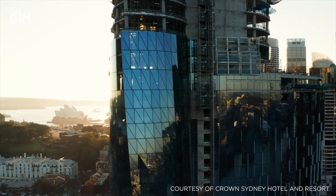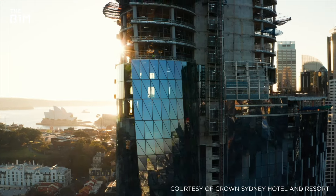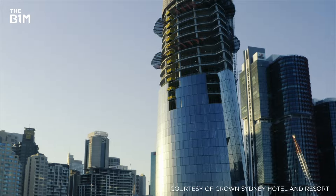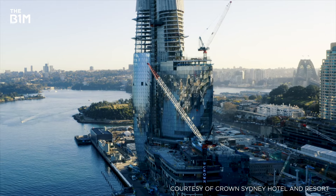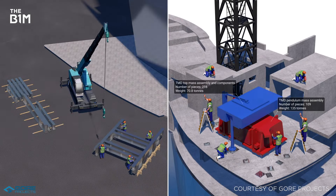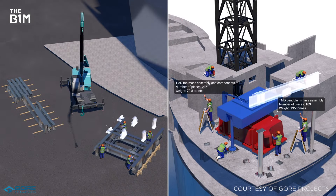Rising to the challenge, engineers built a concrete core surrounded by a steel and concrete superstructure. Raking columns enabled them to achieve the tower's 60-degree twist, while a 200-ton tuned mass damper on the 70th floor ensures stability in the face of lateral forces like strong winds.